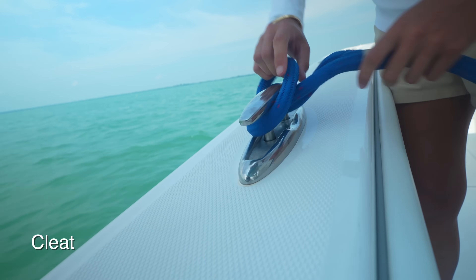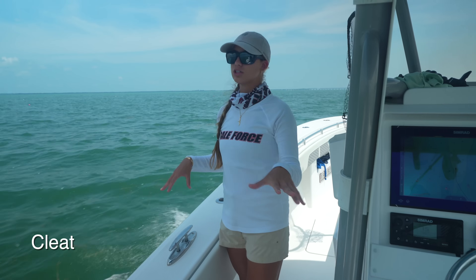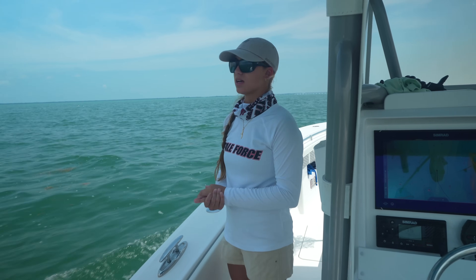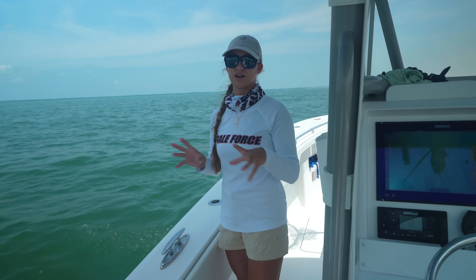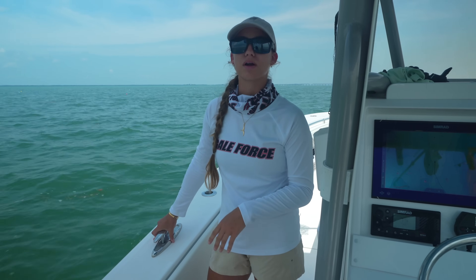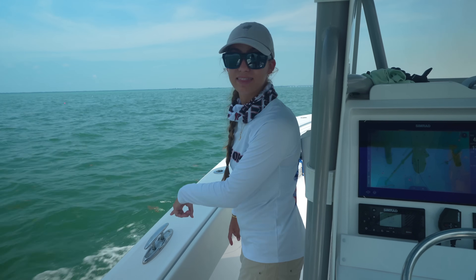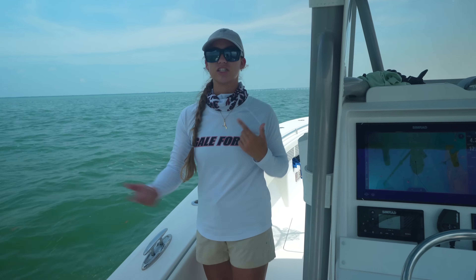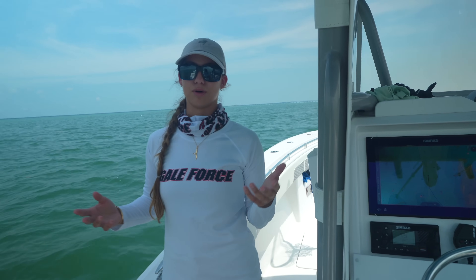Our last word is cleat. A cleat is a tie-down point on your vessel. Right here I'm standing next to my port midship cleat. Understanding all these words is very important when docking with friends. If the current is pushing me backwards and I need a spring line on my port midship cleat, I can't stand at the helm and just point and say 'that one' or 'the left one' — because those directions change when you turn around. The sides of the boat always stay consistent.